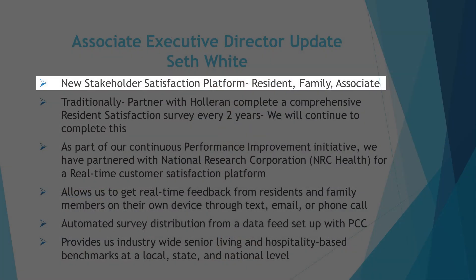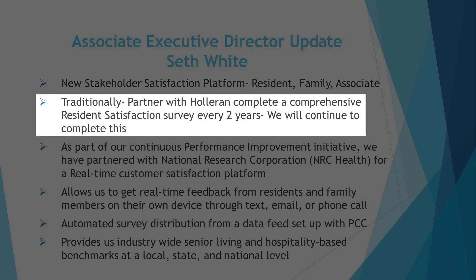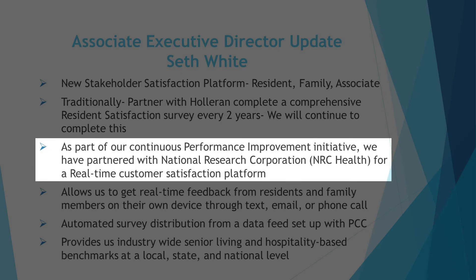Hello, Friendship Village of Dublin. My name is Seth White, Associate Executive Director, and I have a really good update about one of the initiatives we have just launched here at Friendship Village of Dublin. I'm going to be talking about our new stakeholder satisfaction platform. As most residents are aware, we typically do a resident satisfaction survey every two years and we partner with Holleran to complete that comprehensive resident satisfaction survey. We are going to continue to do that — this is just an extra layer we're adding.